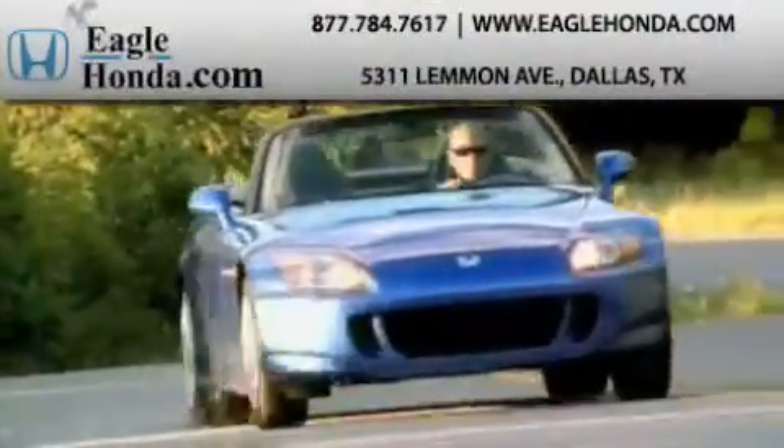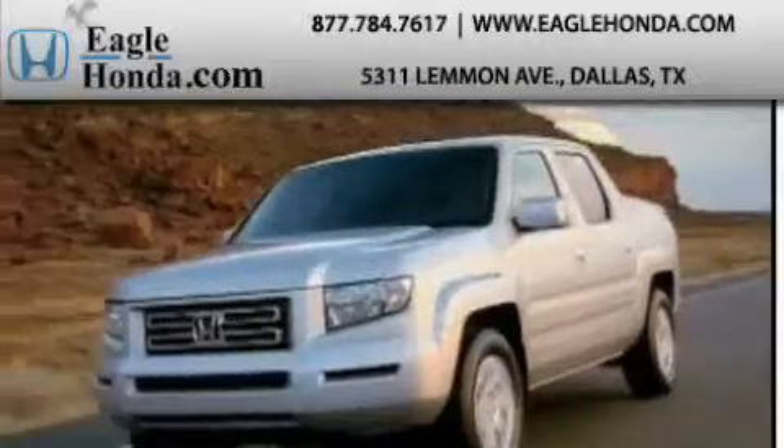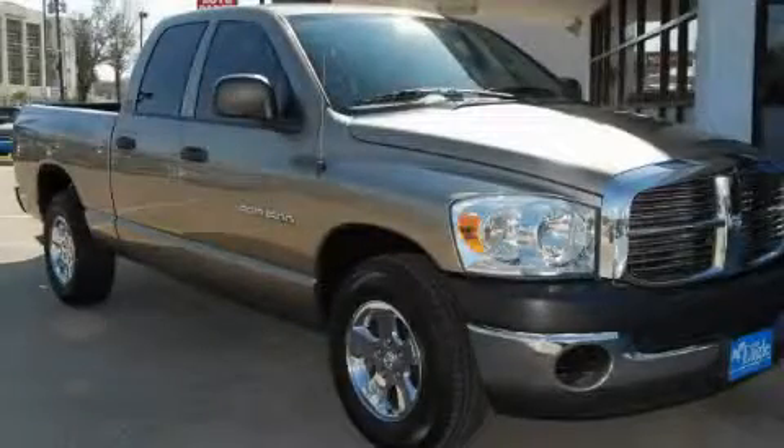Another fine vehicle offered by EagleHonda.com. This is a 2007 Dodge Ram 1500, made for the job site, the trail, and the town.